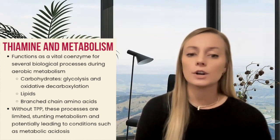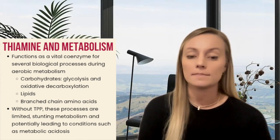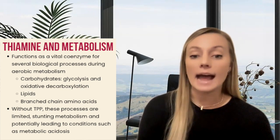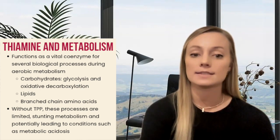Perhaps you've heard how thiamine is important for the conversion of lactate to pyruvate. If someone has a thiamine deficiency, lactic acid can begin accumulating, leading to metabolic acidosis.